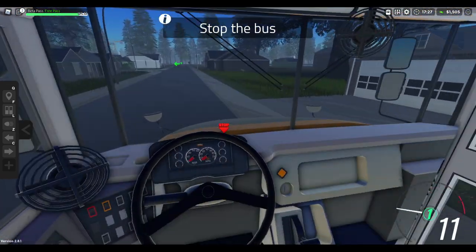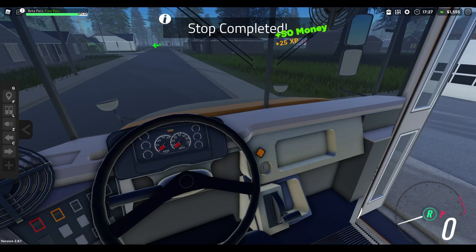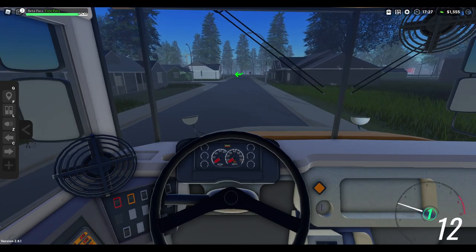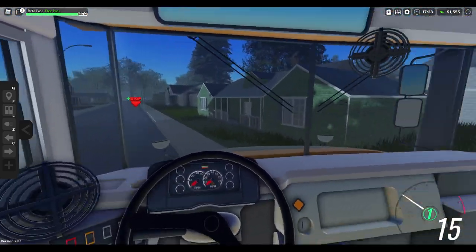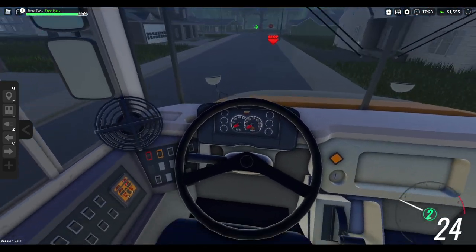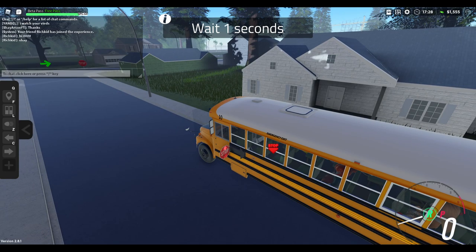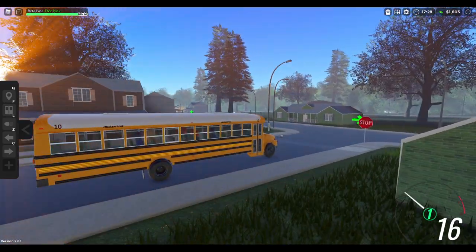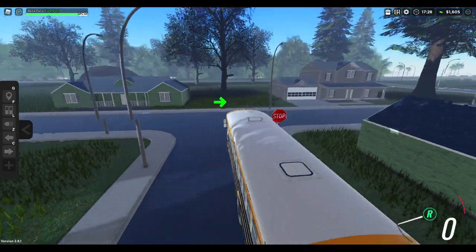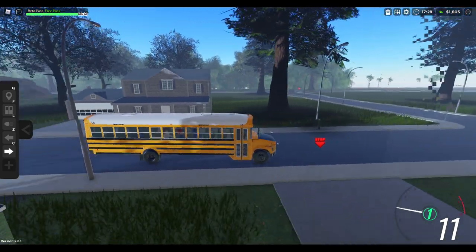We'll go ahead and get some interior view — there we go. Very nice bus. And we hit another light pole — I think that's fine, light poles are meant to be hit for sure. I like the black hood too.